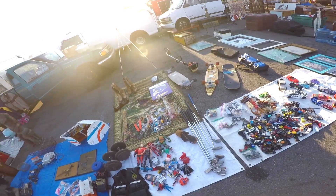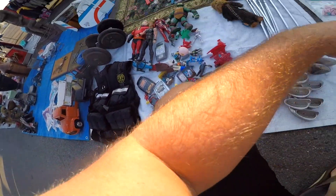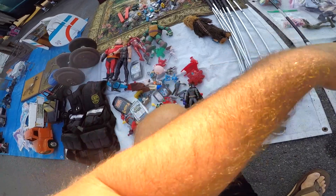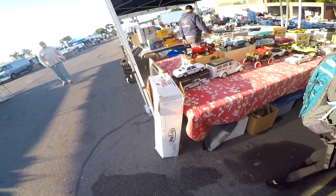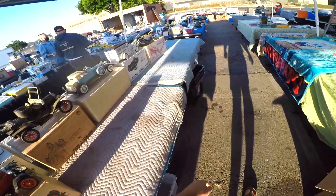I'm glad I did because I came across all of these golf clubs. I always stop no matter what vendor has them, no matter what condition they're in or what brand, because you never really know — there's a market for everyone out there for all different kinds of clubs. Unfortunately, there weren't any good ones that I was willing to even take a gamble on, so I had to leave those.